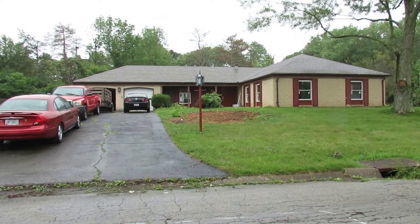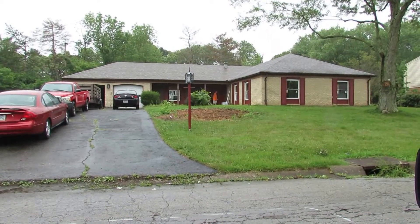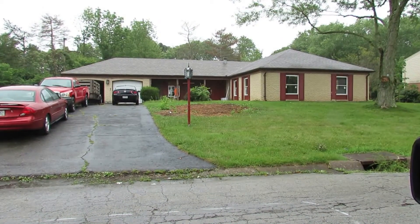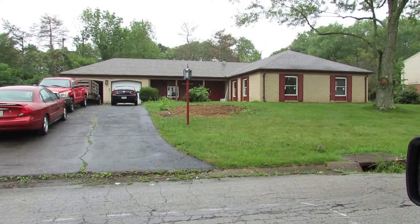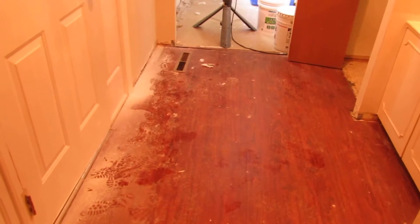This is 3330 Northfield in Clayton, Ohio. It has a new roof, new windows, and tons of updates on the inside. Close to 2,000 square feet, no neighbors in the rear backyard. Let's go inside.